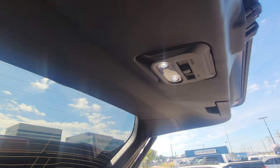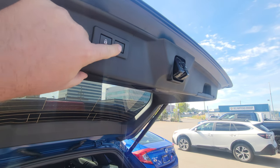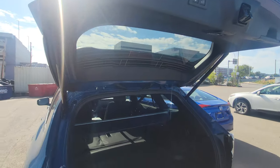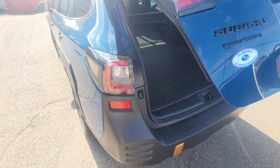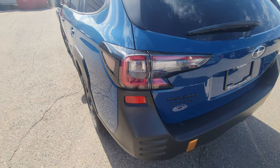We also have an LED dome cargo light. And we have the ability to lock and close the tailgate — or you can close it manually by pulling the handle. If you press the button, it locks everything, closes, and then beeps, confirming that it's locked.